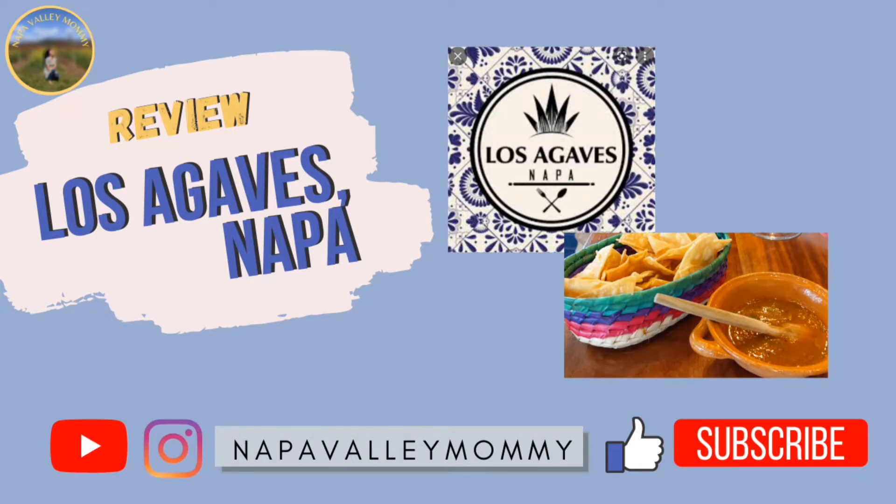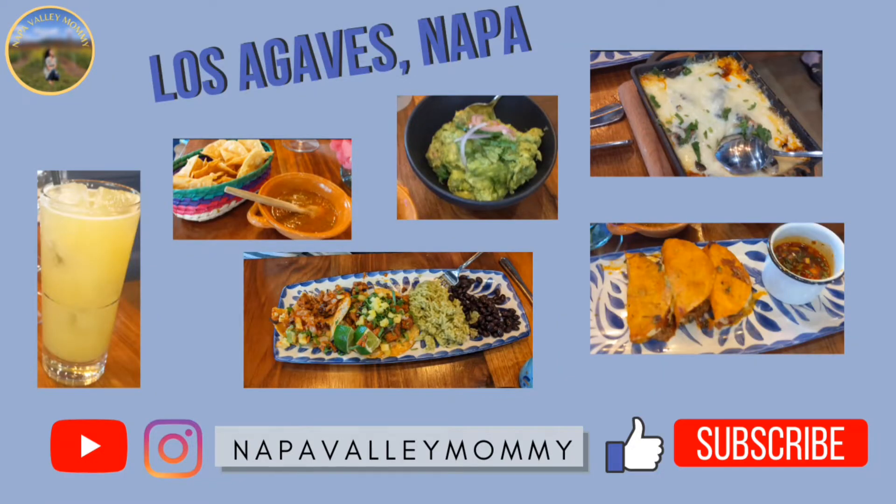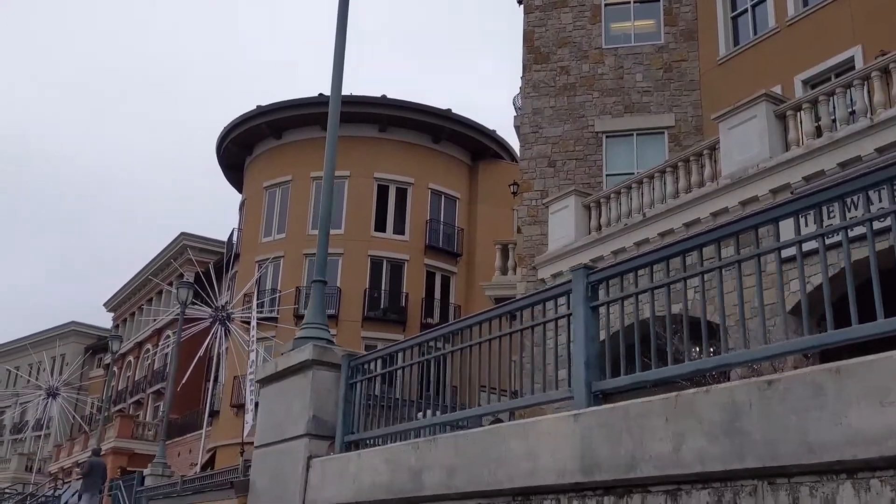This is a newer restaurant located in downtown Napa and they offer high-end Mexican food. As you can see here, these are some of the dishes that we ordered. In the end, I will talk about each dish individually and then let you know which one I enjoyed the most.